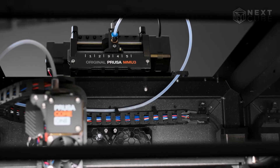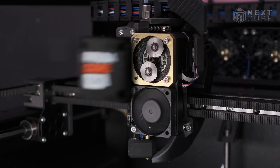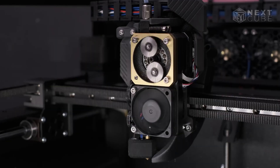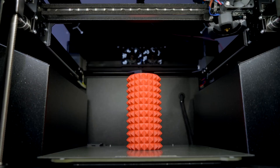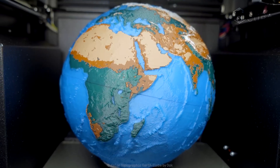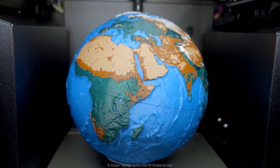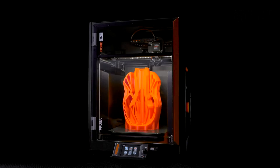Thanks to the steel exoskeleton, it's solid and quiet. Inside, it packs Prusa's reliable NextRooter with a load cell sensor, high-flow nozzle, and fast swappable hotends. Its modular design makes it highly repairable, future-proof, and expandable with MMU3 for multicolor printing and even a conversion kit for MK4S owners. Yes, it's a bit expensive, but worth it.